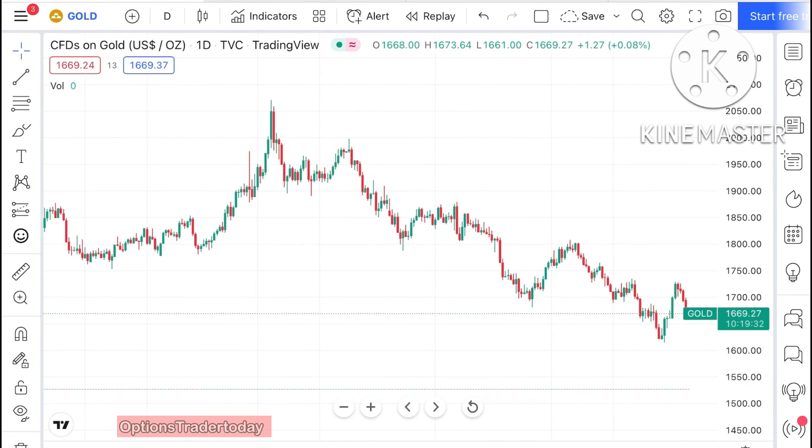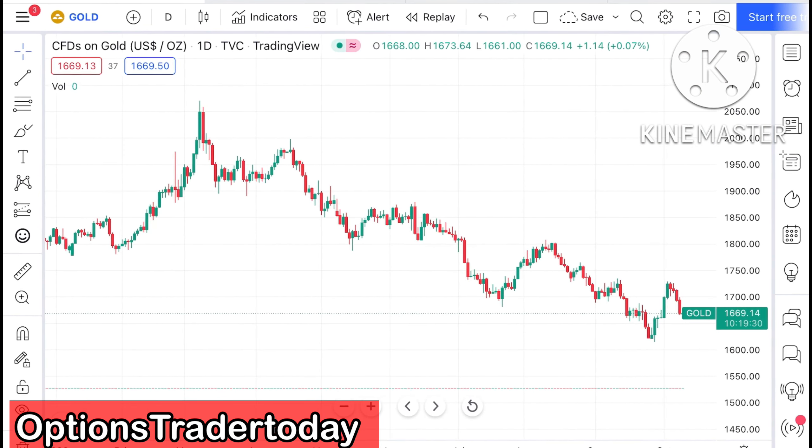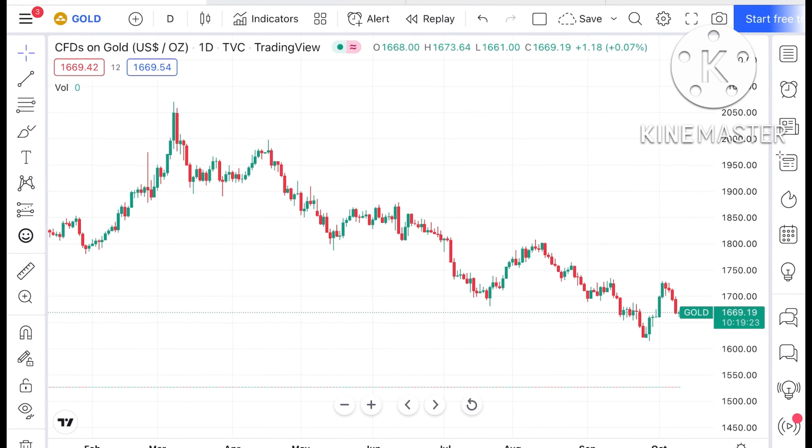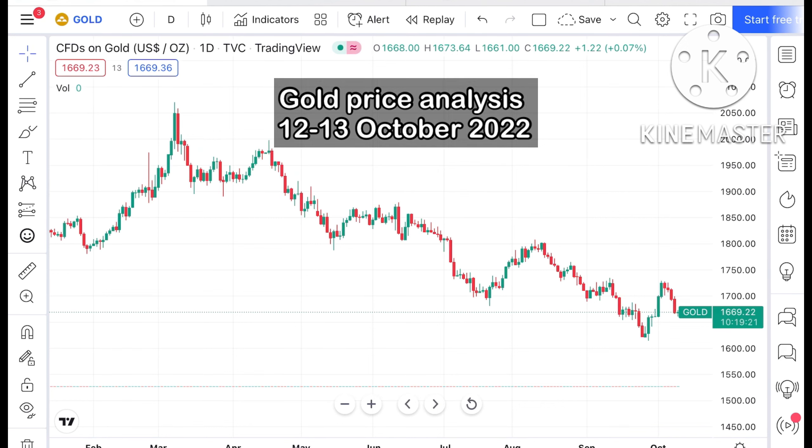Hello everyone and welcome to my channel Options Trader. Today in this video I'll tell you how gold has moved in the last two days and how the gold price can move in the next two days.